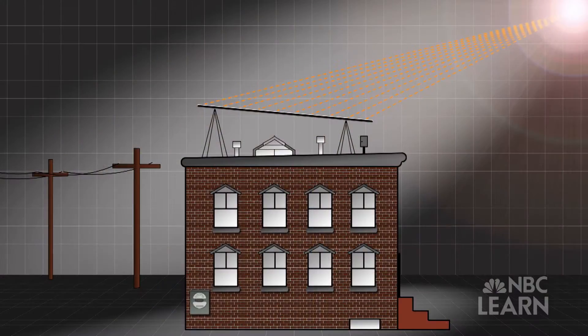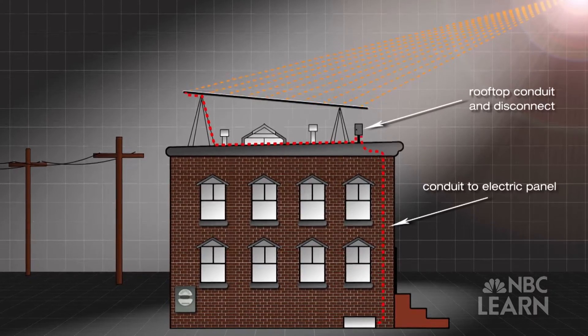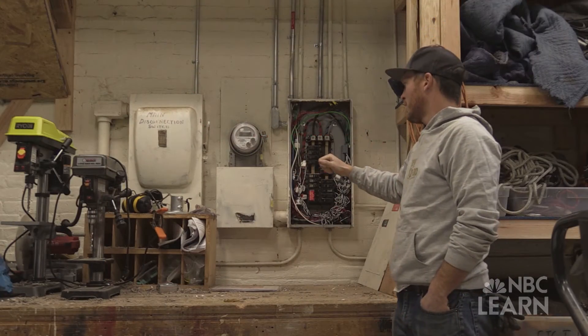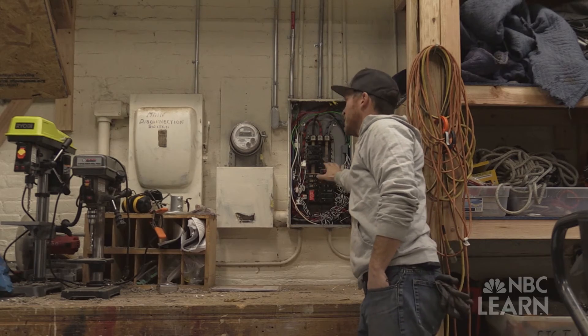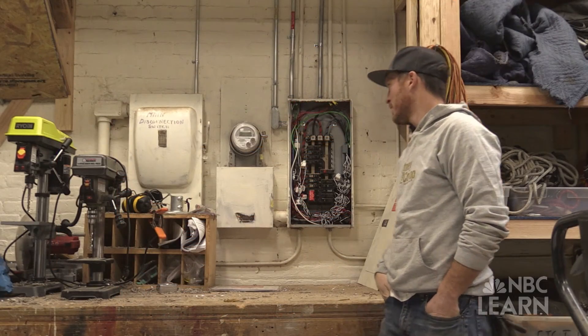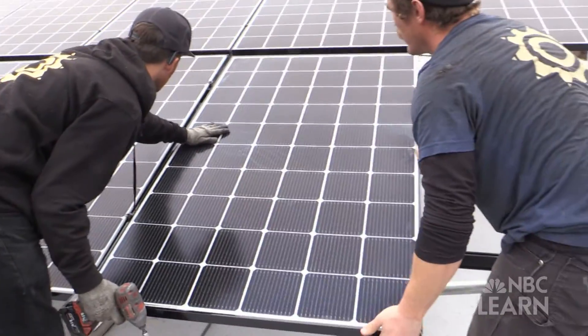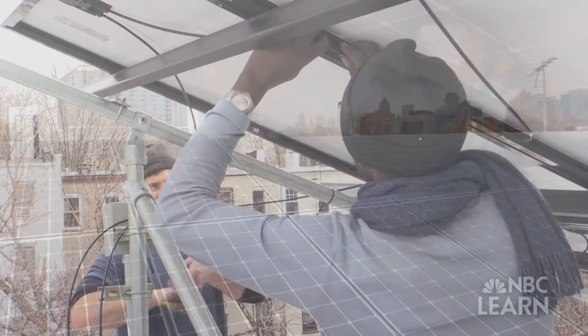The electricity flows from panel to panel and then down into this disconnect, through this conduit, and then downstairs into the electric panel. If we are not using all the electricity that the system is generating, it comes down, finds nowhere to go, and then gets pushed back through this bi-directional meter and back out into Con Ed's power lines to ultimately be used by some of our neighbors or anybody nearby. What I like about solar is it's just a really good blending of engineering, technology, and science — all those things come together in a pretty neat package where we get to build really functional things that produce electricity.